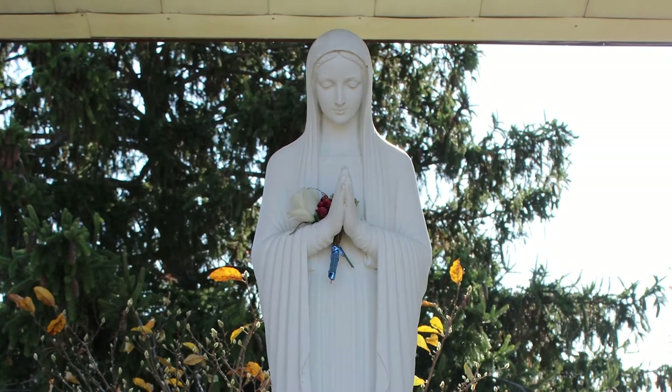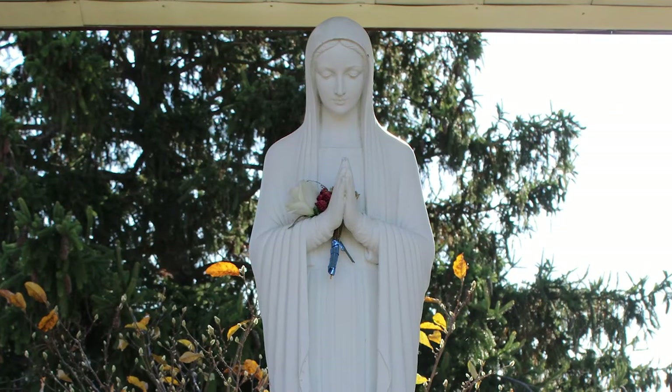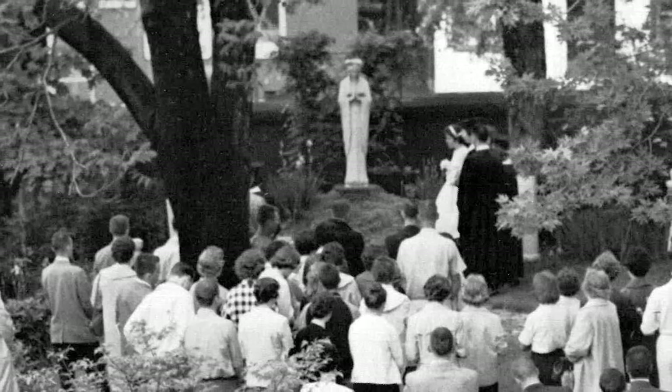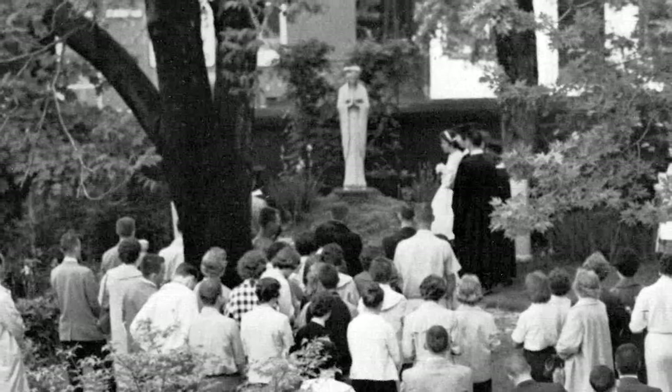Today we're here with the Madonna statue, which is located in the grotto right next to the Mary Seed of Wisdom Chapel. The Madonna statue was previously located in the Covington campus in the garden right next to the administration building on 12th Street.